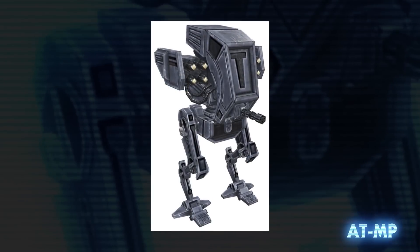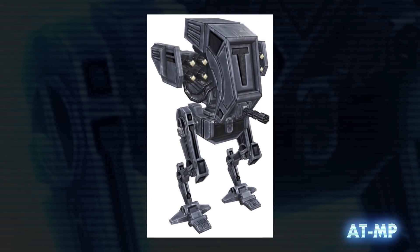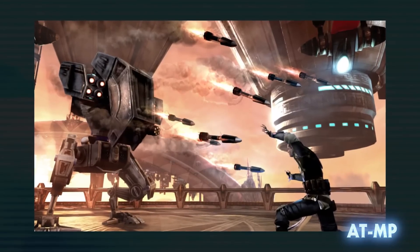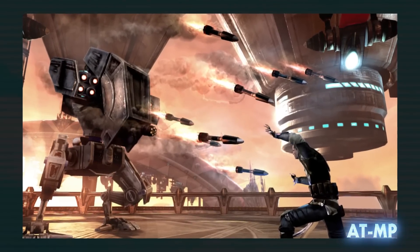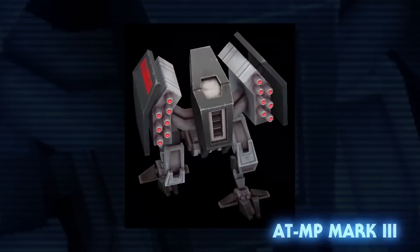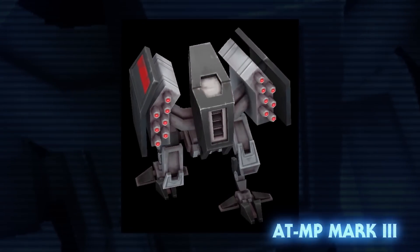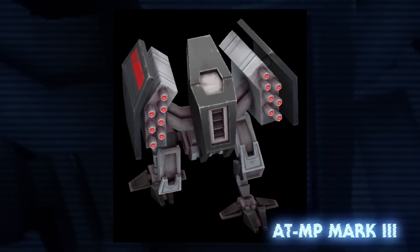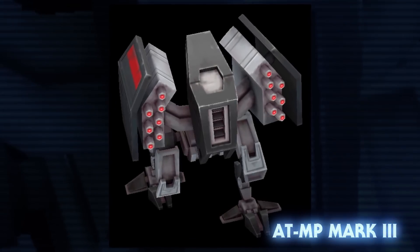The all-terrain missile platform was a two-legged mobile missile launcher. It was more heavily armed than the AT-ST but far less maneuverable. It first appeared in the Legends game The Force Unleashed II, but was also made canon by Star Wars Commander. The all-terrain missile platform Mark III was a more beefed-up version of the standard AT-MP. Where the AT-MP and AT-ST Mark IIs are, I have no idea.